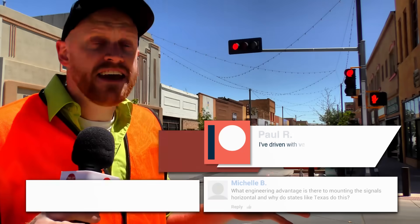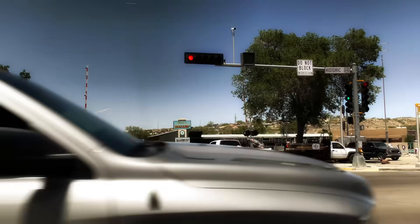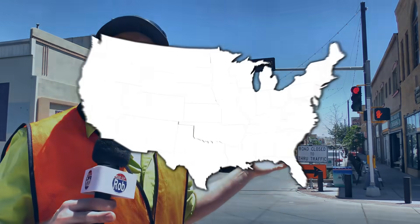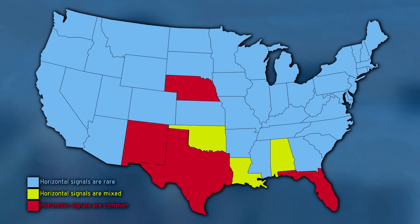A viewer writes in asking: why do some states mount their stoplights horizontally — red, yellow, green — instead of the normal vertical red, yellow, green that you see everywhere? And what about colorblind people? Are horizontal stoplights breaking the rules? So I talked to the states that do this — Texas, Florida, Nebraska, and here in New Mexico — all places where sideways stoplights are common.